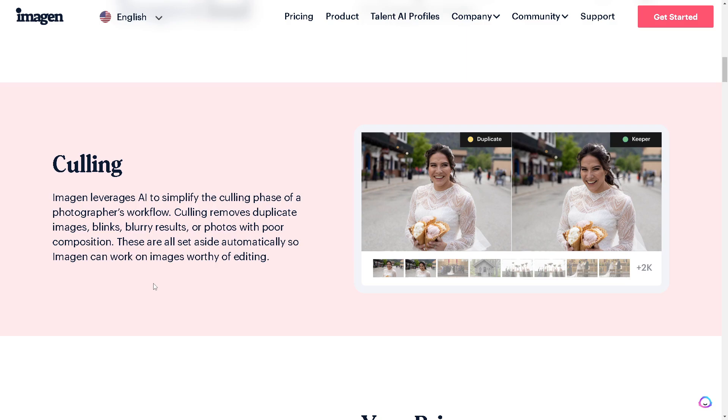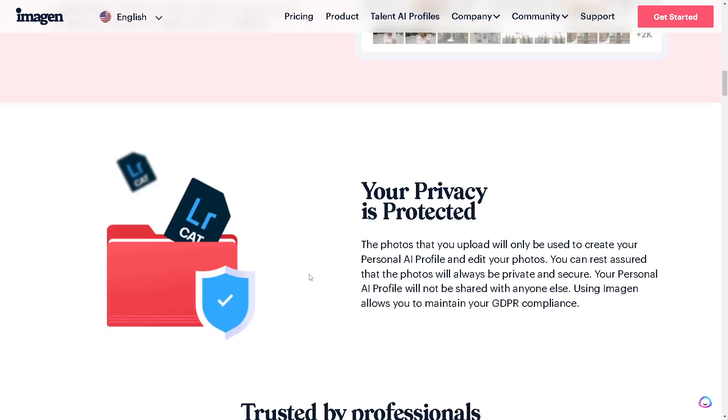Imagine leverages AI to simplify the culling phase of a photographer's workload. Culling removes duplicate images, blinks, blurry results, and photos with poor composition — these are all set aside automatically, so Imagine can work on images worthy of editing.